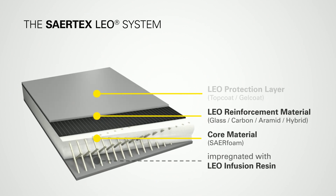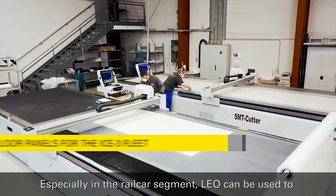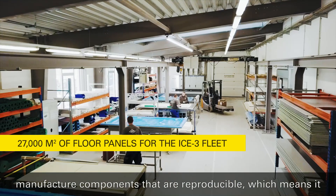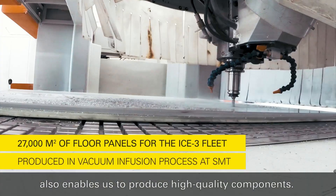What can we do with Leo? In particular in the vehicle industry, is it possible with Leo that are reproducible and have a high quality of the materials that we can produce?